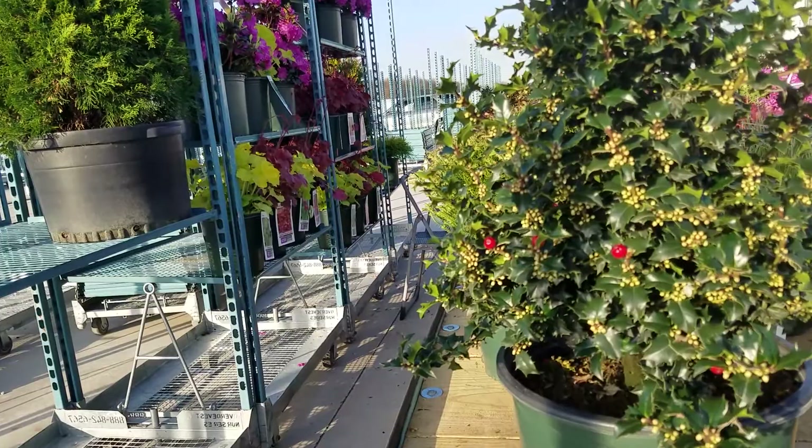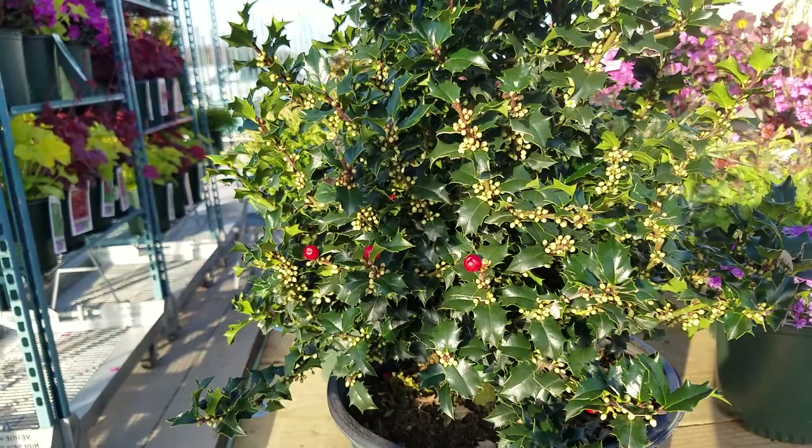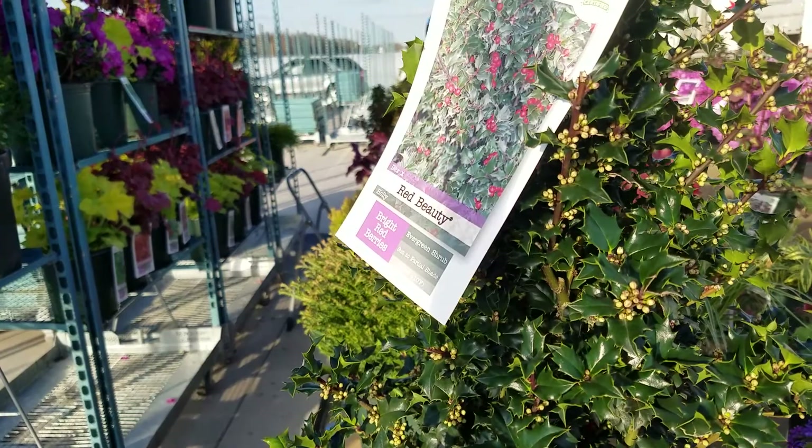Here is a plant that I'm really particularly pleased to tell you about. It is, as you can guess from the foliage and the berries here, a holly. But this is just no ordinary holly. This is Ilex Red Beauty.